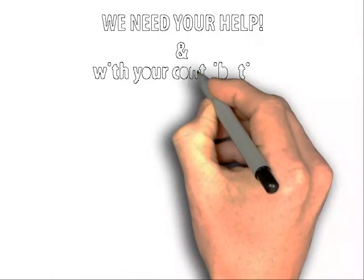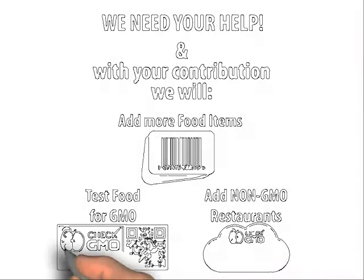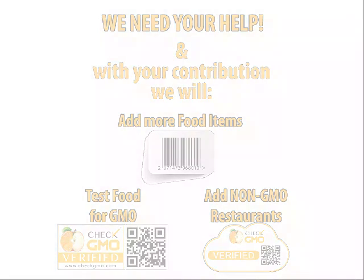Here is the kicker — we need your help. Even though we have many items within our database, we need many more, and with your contribution, Check GMO may provide the people with what they want, which is the knowledge of what they are consuming.